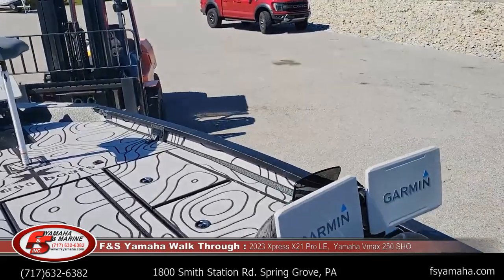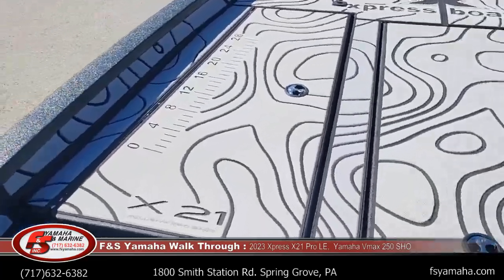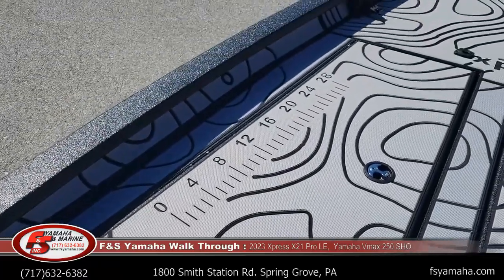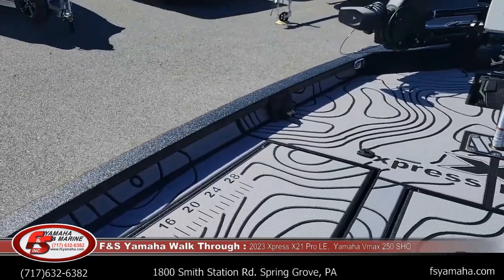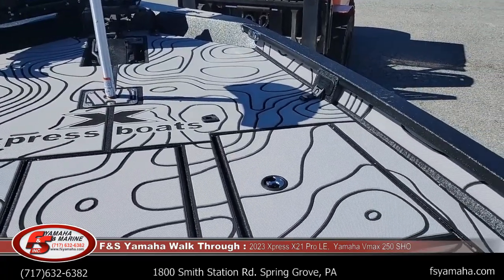SeaDeck — if anyone is not familiar with SeaDeck, it's a floor covering that is very nice to walk on. It has all the advantages of carpet with none of the disadvantages: hooks don't snag in it, it's very easy to clean, and down the road if you mess a panel up you can just replace one panel instead of the whole deck.